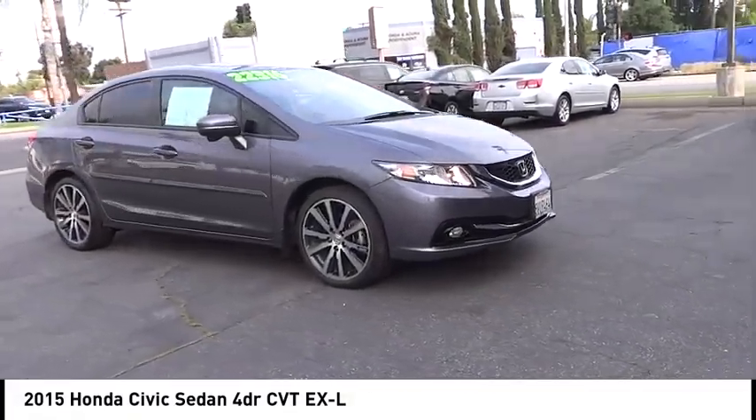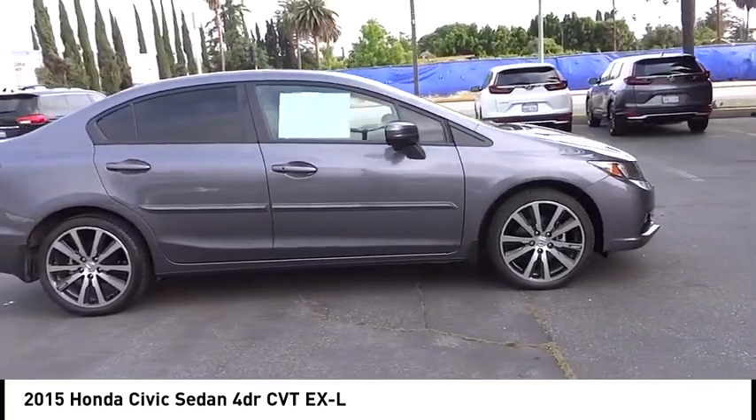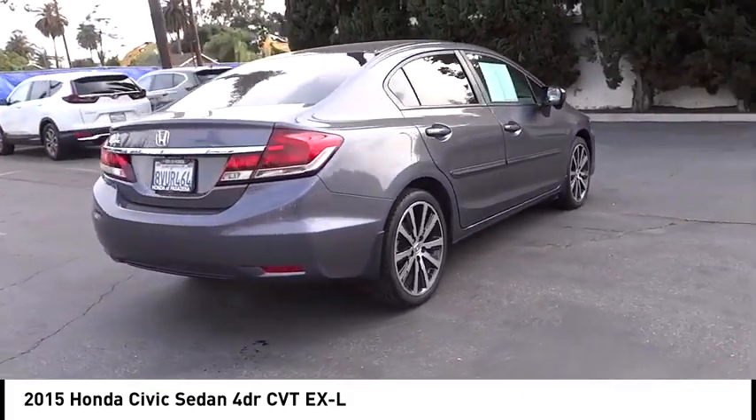Make a great choice today with the 2015 Honda Civic. Practical, with awesome gas mileage and incredibly reliable. This vehicle has less than 40,000 miles.